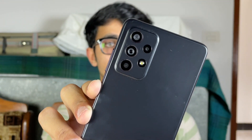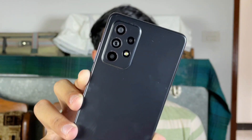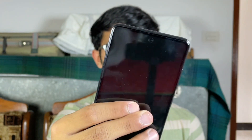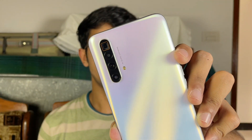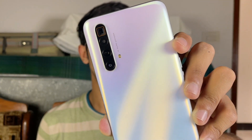On the back we have 4 cameras on both phones. On the A52s 5G we have a 64MP main camera with optical image stabilization, a 12MP ultrawide, a 5MP macro, and a 5MP depth sensor. On the front we have a 32MP selfie camera on the A52s 5G.